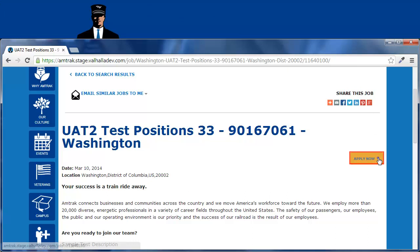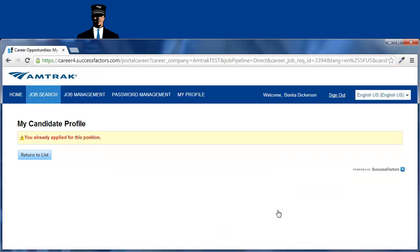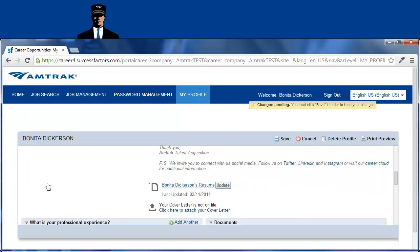Click the Apply Now drop-down arrow and choose Apply Now. Log in using your email address and password. Your Candidate Profile screen opens. Select My Profile to make any changes, but don't forget to click Save before logging off.